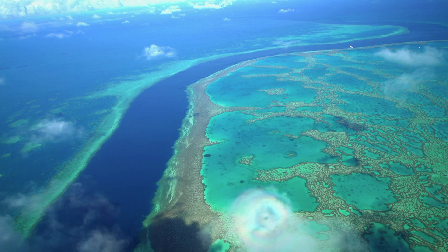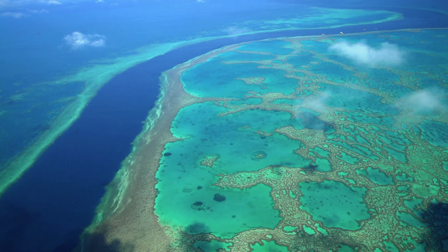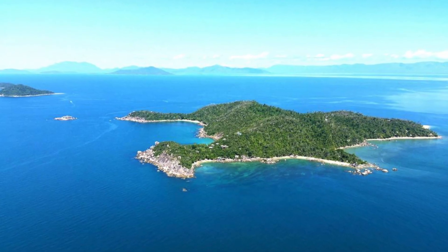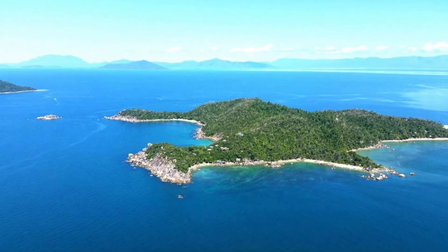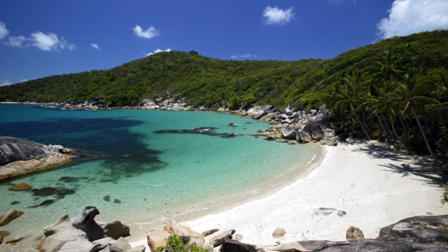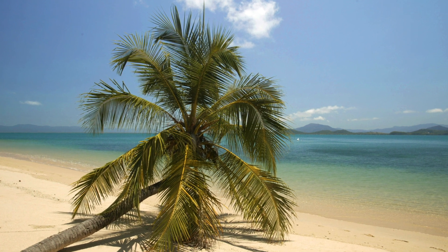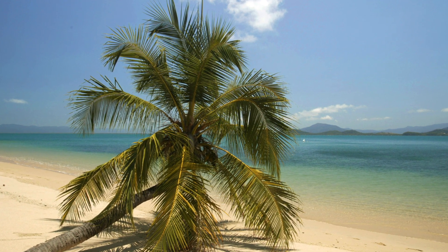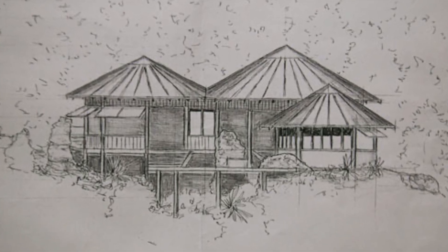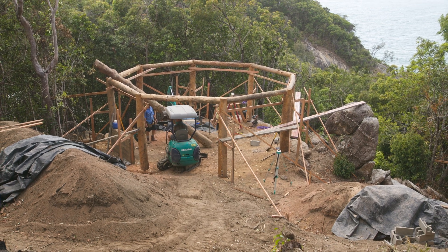The Great Barrier Reef in Australia is one of the seven natural wonders of the world, and close to it, Badara Island is one of its many jewels. I clearly remember when I first stepped foot there into the crystal warm water and those powdery white sands. I immediately knew that I had to build an island hideaway there, and I knew the build was going to be a challenge.